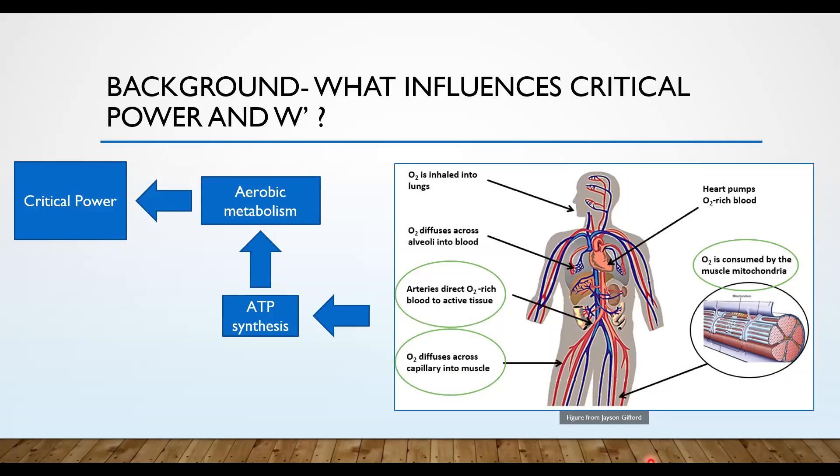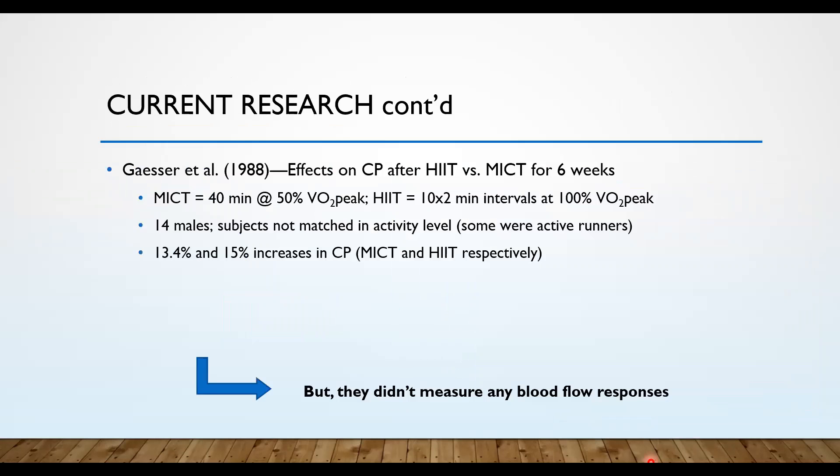Now that we know what critical power is, what influences performance, and what influences it, we wanted to look into how to improve it. If critical power is this little niche within VO2 max, how do we improve it through exercise training? As I got into the research, I found there's actually not a lot of studies that have looked into training effects on critical power. I've pulled the three most relevant to my study to discuss today.